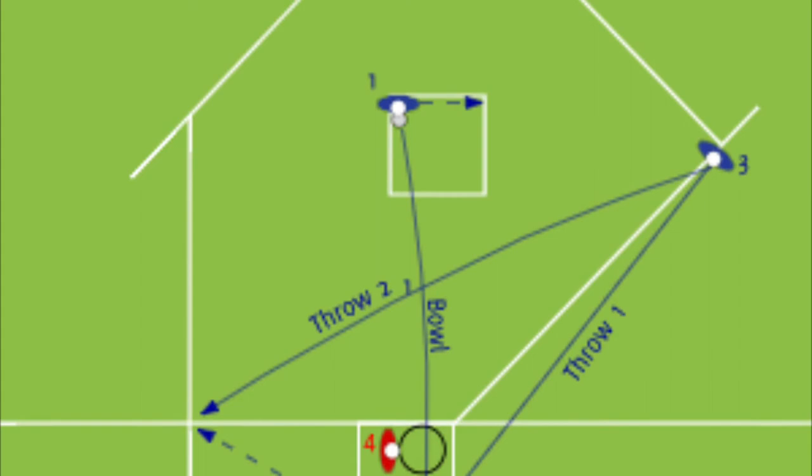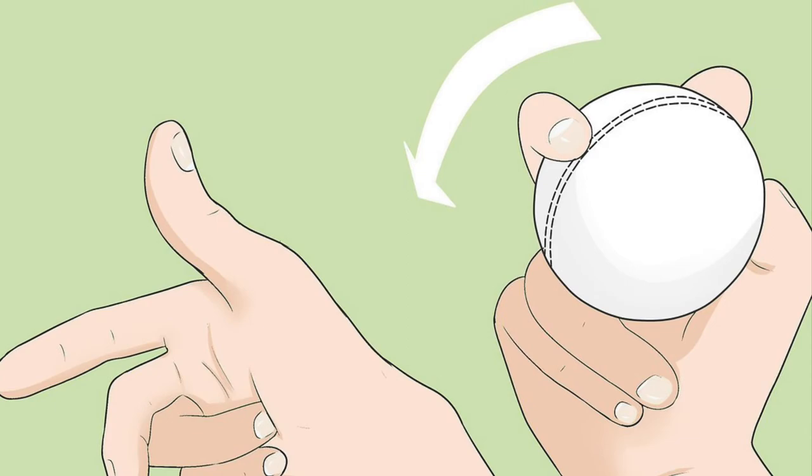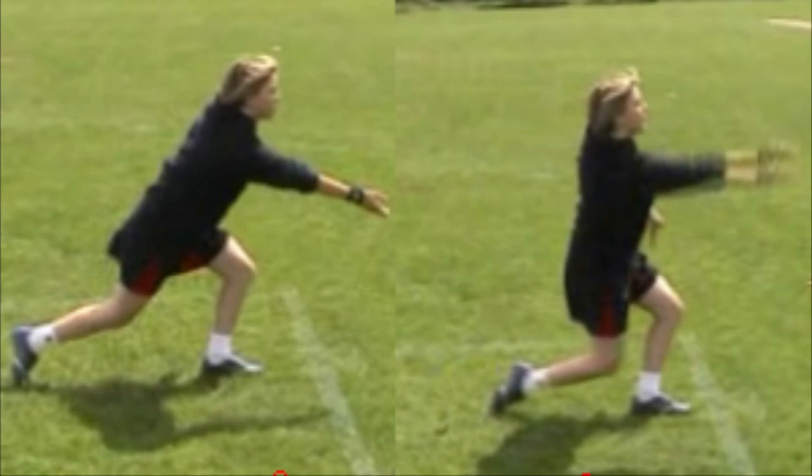The long throw involves picking up the ball when it is near a boundary — picking it up on the left foot, turning hard from the left foot and throwing the ball using the preferred arm to aim.